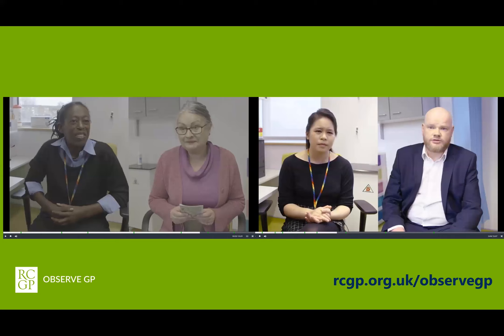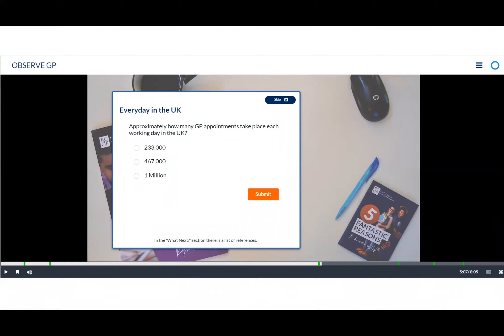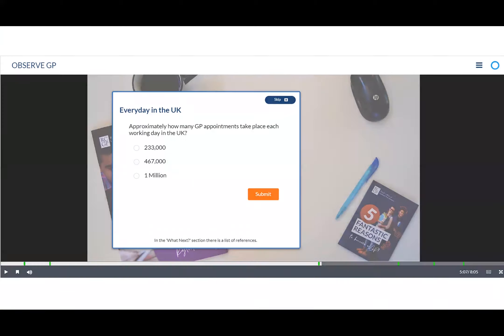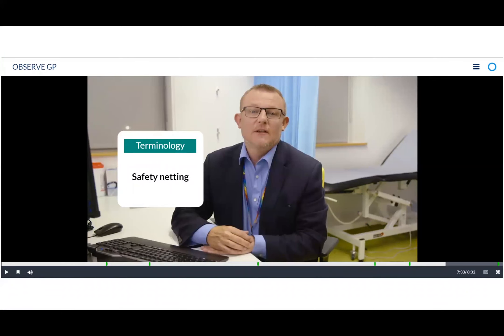Throughout the videos, activities appear on screen. Some are multiple choice, some enable the viewer to drag and drop answers to questions, and others are reflective — asking the viewer to consider what they have observed from a different perspective or pull apart what the GP has been demonstrating. Useful terminology also appears on screen throughout the videos.